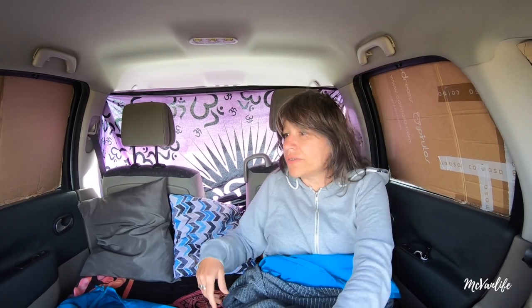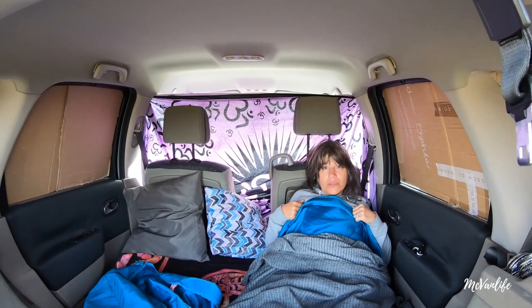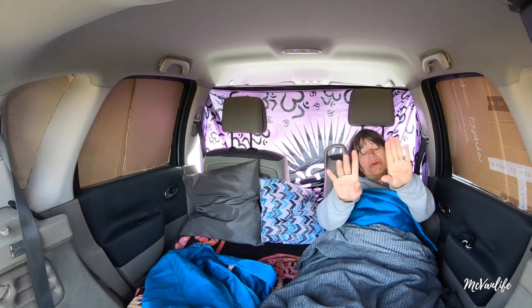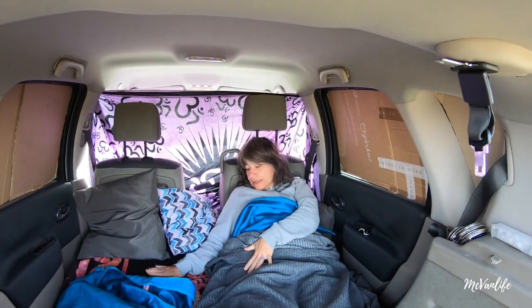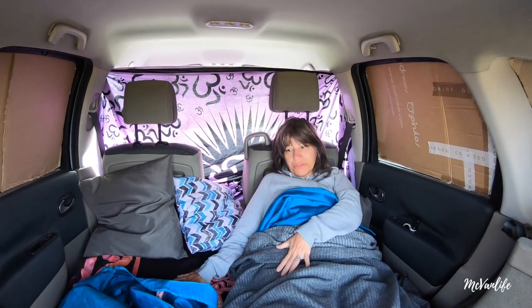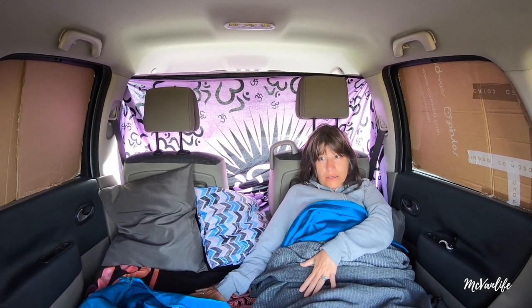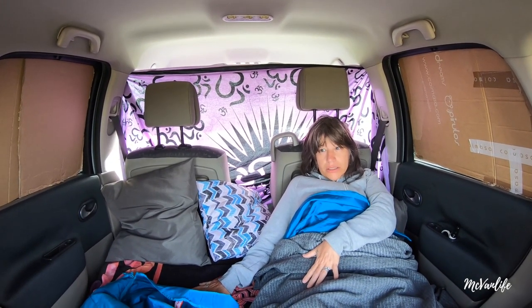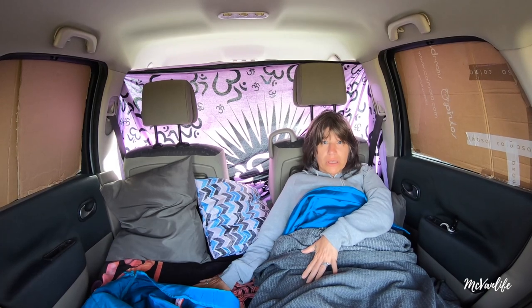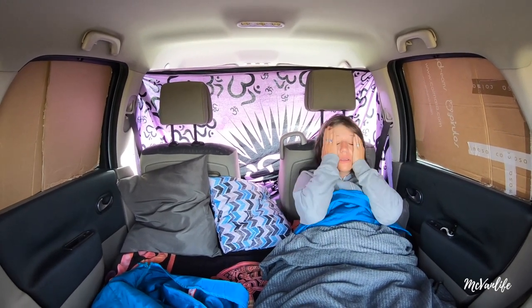How much would you reckon? 25 euros. We have to consider that we had the air mattress, but if you want to buy it, it's 17 euros in Decathlon. So for 42 euros you can kit the whole place out. Let's round it up — 50 euros.